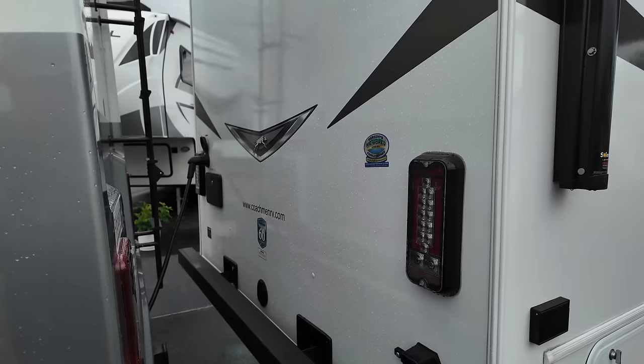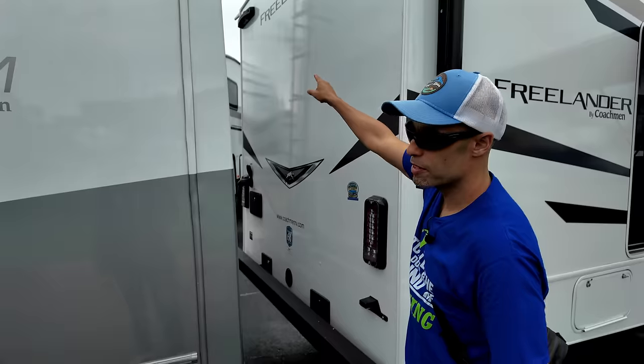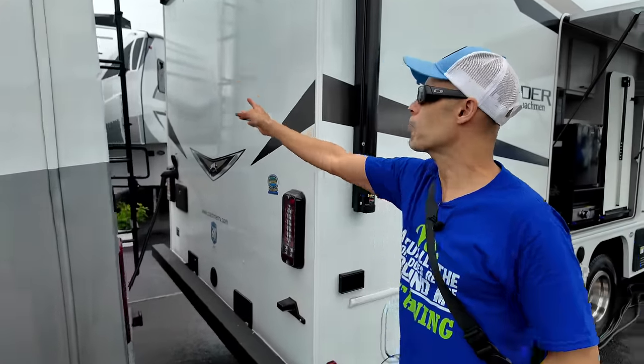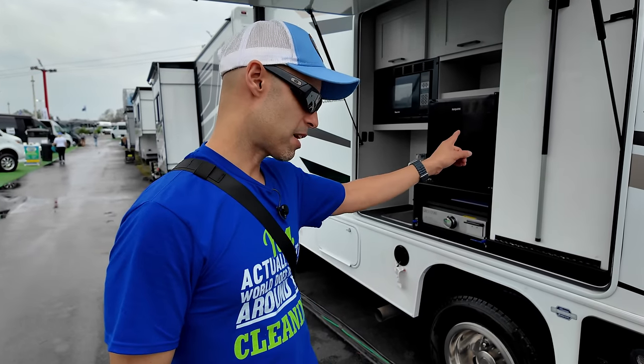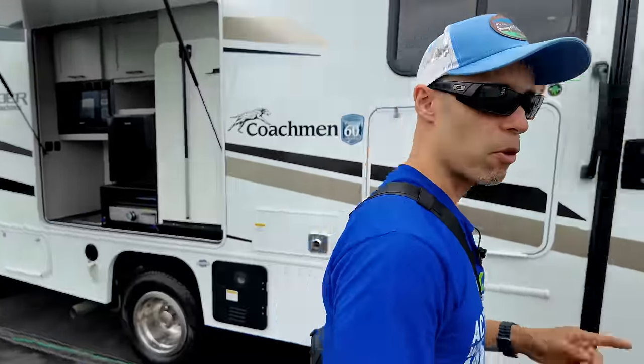Coming into the rear wall, all LEDs. You have your bumper, rear cameras, and the unit is set up for the Lippard ladder — a folding ladder you only put out when you need it, instead of a permanent one. One more thing before the driver's side: this is equipped with the CRV Super Spring to give you a little more stability going down the road.